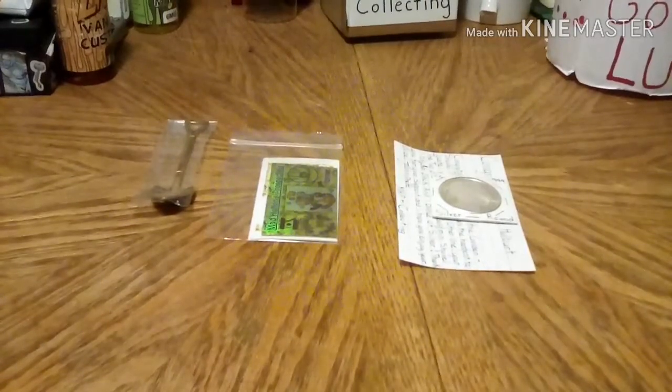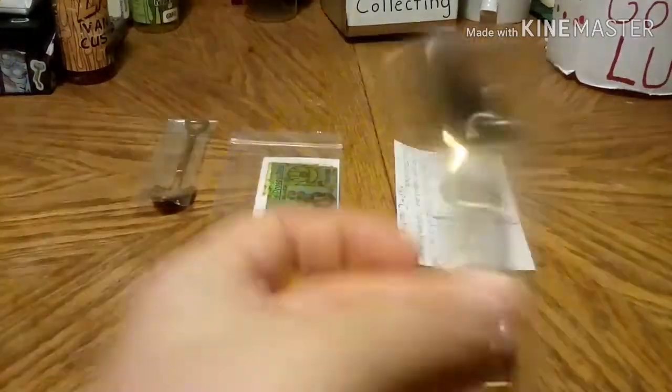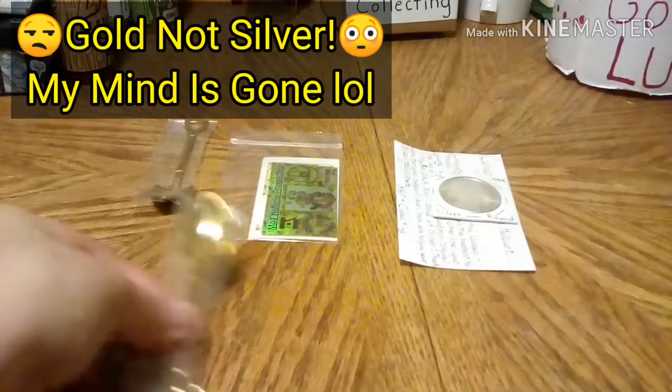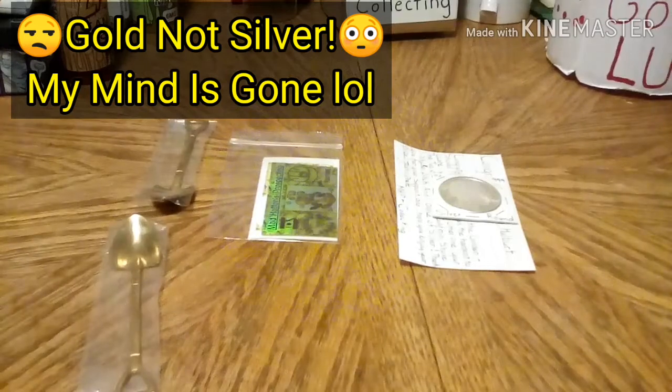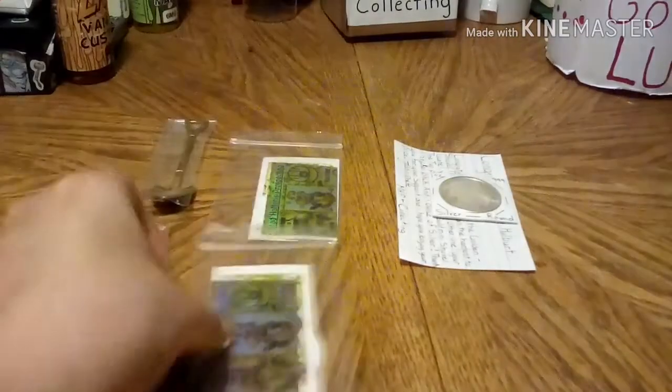The second shovel was found by Shane Holbert — and yes, they are father and son. Shane is going to get a silver shovel, a sticker pack as well, and he gets some silver as well.